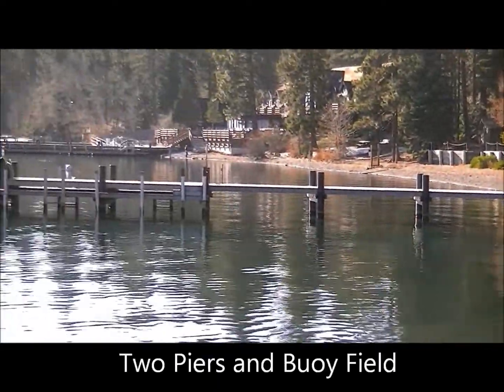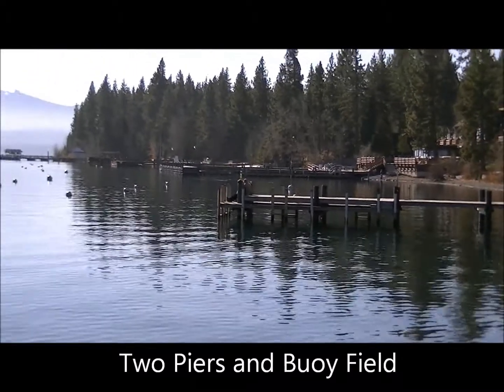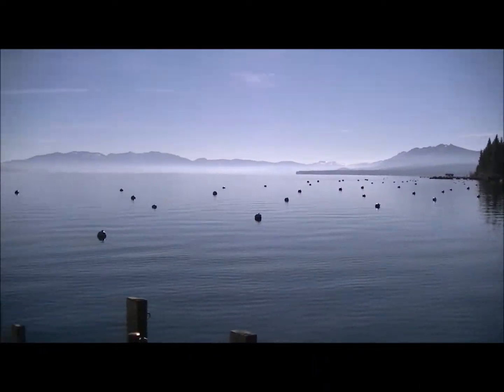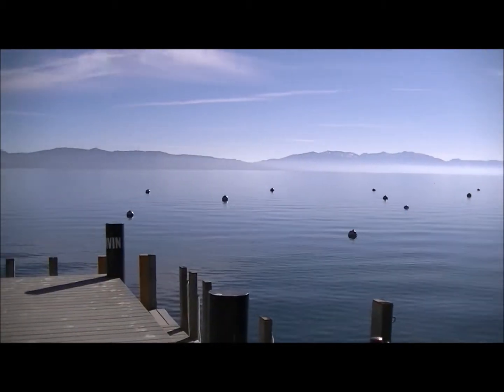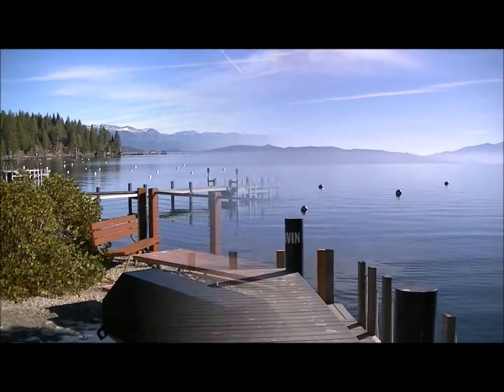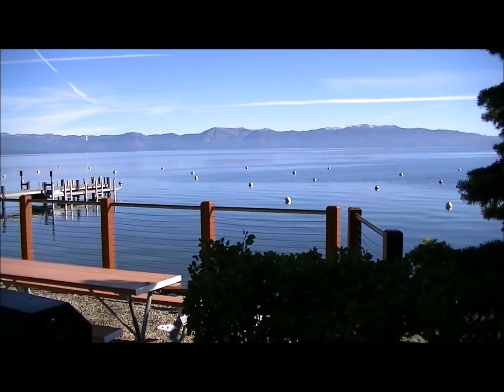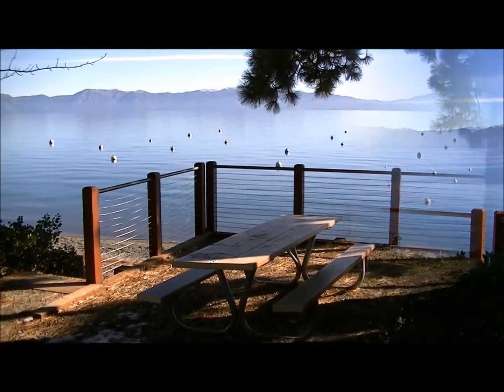The association also has two piers, and they have a permitted buoy field that allows their members to have the option of running a buoy for their boat for part of the summer season. Having access to Lake Tahoe is a major homeowner benefit and adds significant value to those property owners with the Lake Tahoe Park membership.